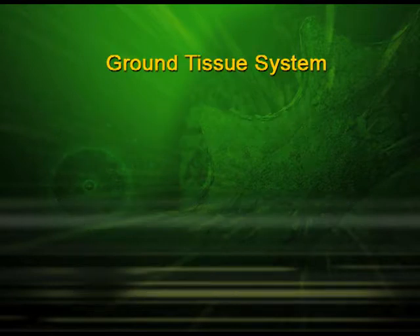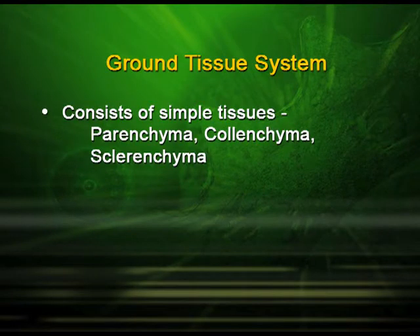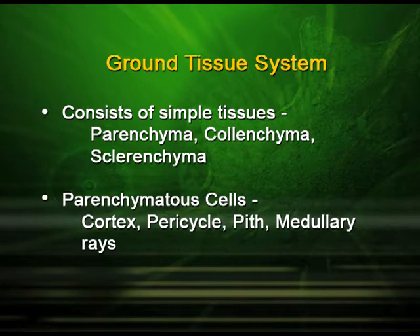The ground tissue system consists of simple tissues: parenchyma, collenchyma and sclerenchyma. The cortex, pericycle, pith and medullary rays are all made up of parenchymatous cells.